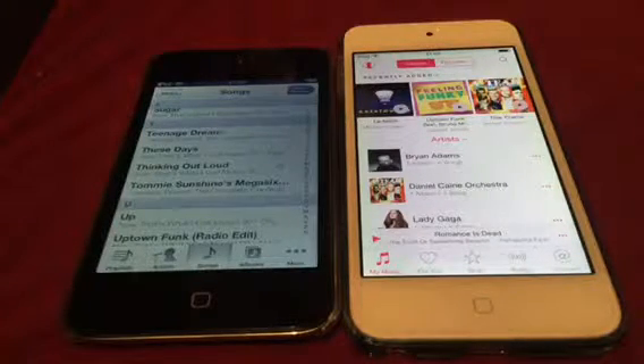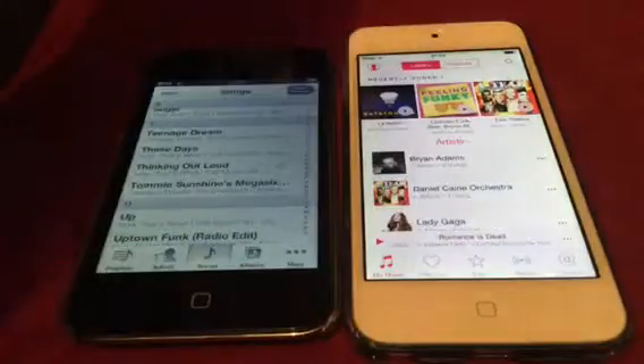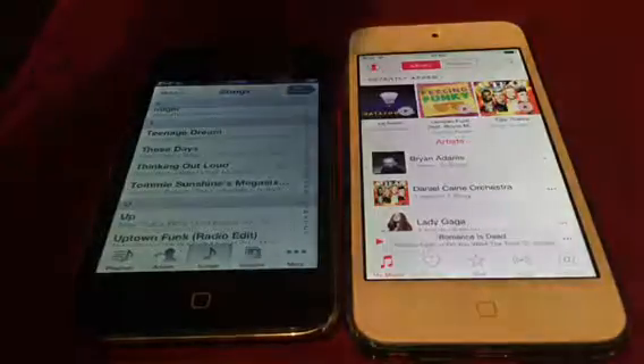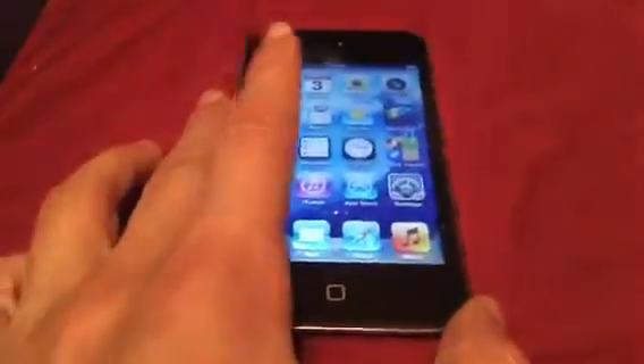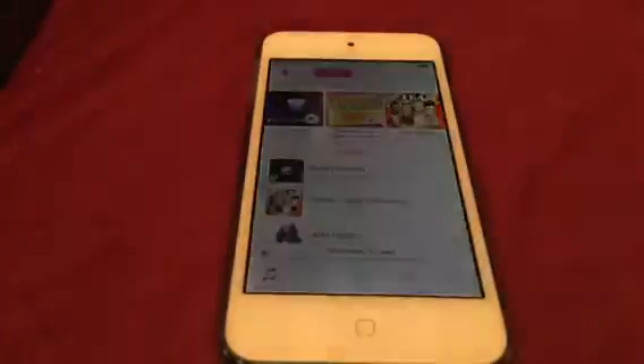So this iPod is pretty much obsolete. But the newer one is still being updated, even with the 6th generation out. On the other hand, the older one is still a very compatible device, especially if you just want to watch movies. If you don't need the latest music stuff, this is a great device for web browsing too. But if you're more of a power user, get rid of this and upgrade to an iPod 5th generation or newer.